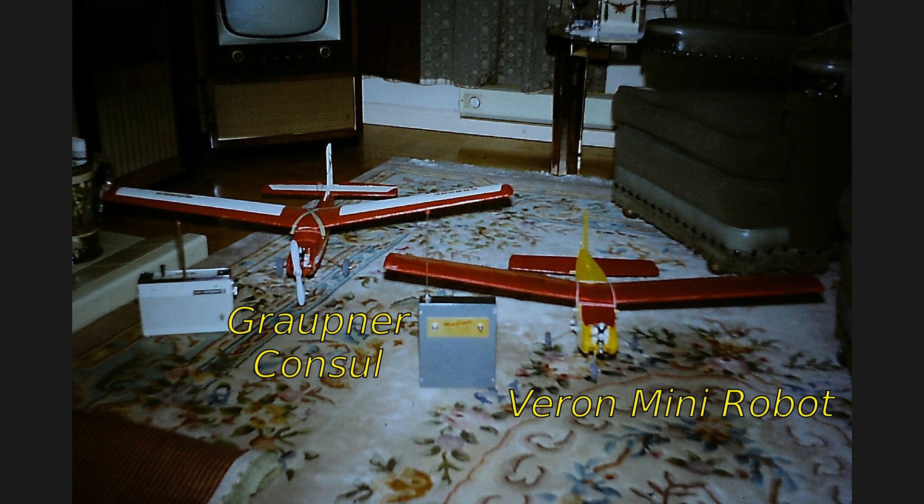It's also the site on which I had my first successful flight with a radio control model. That was in 1965, exactly 50 years ago. It was with a mini robot, McGregor single channel radio and an Elmic Conquest sequential escapement.